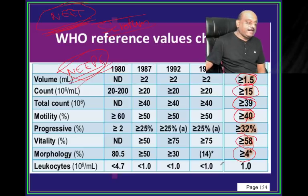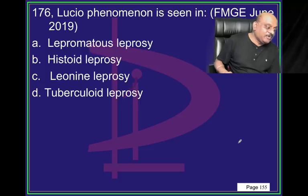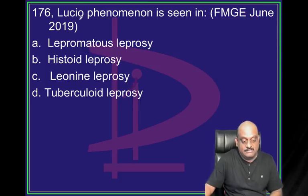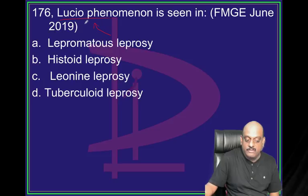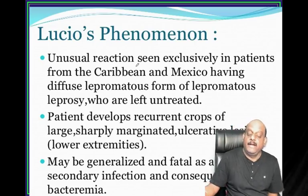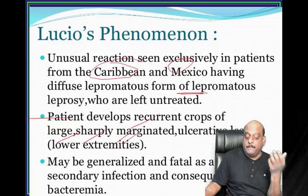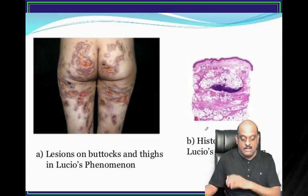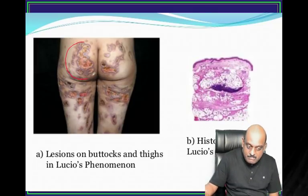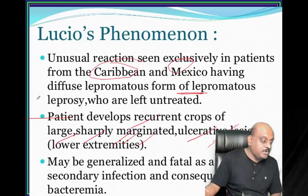Lucio phenomenon - where do you see it? Typically in Caribbean and Mexico with lepromatous leprosy - recurrent crops of large, sharply marginated ulcerative lesions is called Lucio phenomenon, which can be generalized.